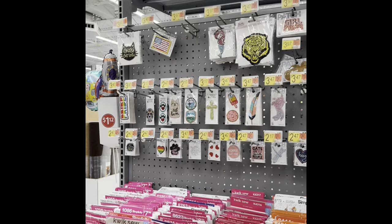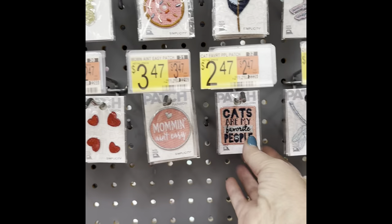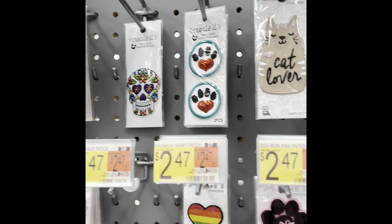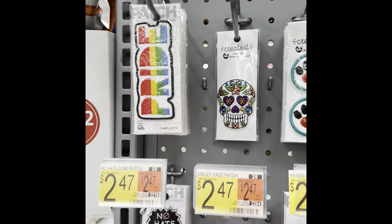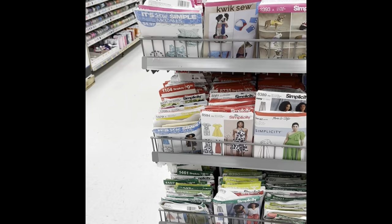Patches! Oh they're so cute — some really fun patches. I really thought about getting the paw print ones, but I haven't used the ones I've got yet.